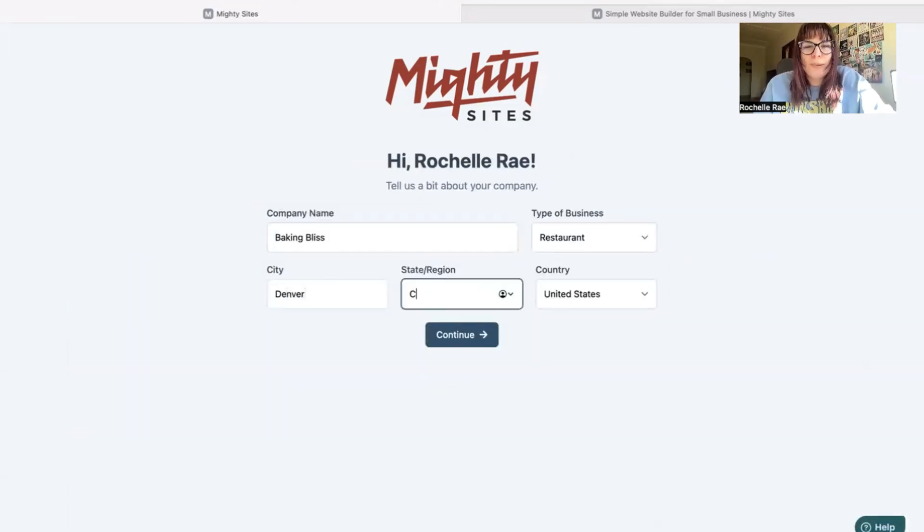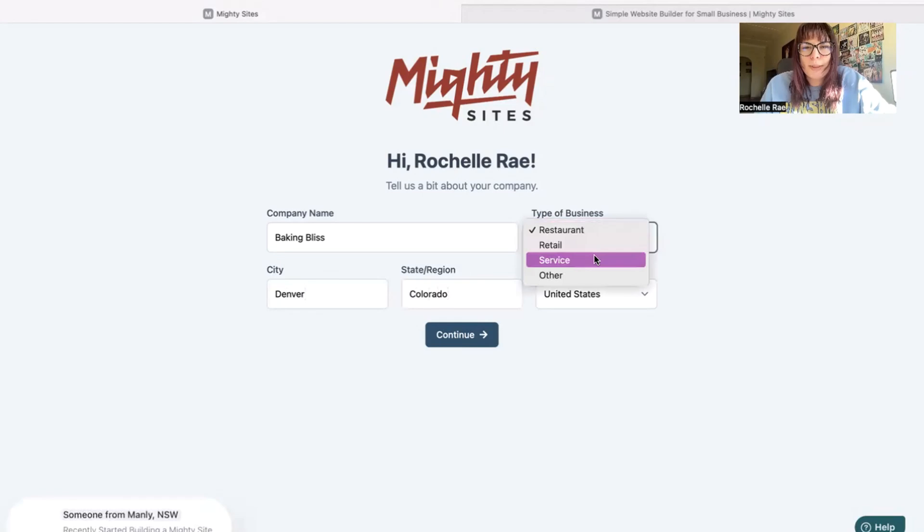Let's tell Mighty Sites a few basic details about our home baker business so it can generate a simple website for us. Pop in your business name, city, and state or region. It doesn't matter where in the world you're operating from — you can enjoy the Mighty Sites service. Once you click that continue button, Mighty Sites will do all the hard work and generate a simple website for your very own business.